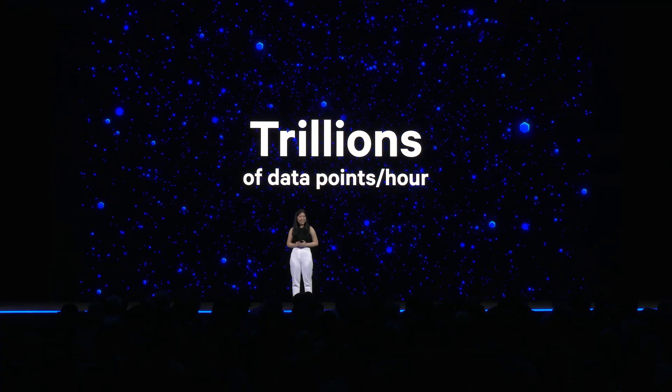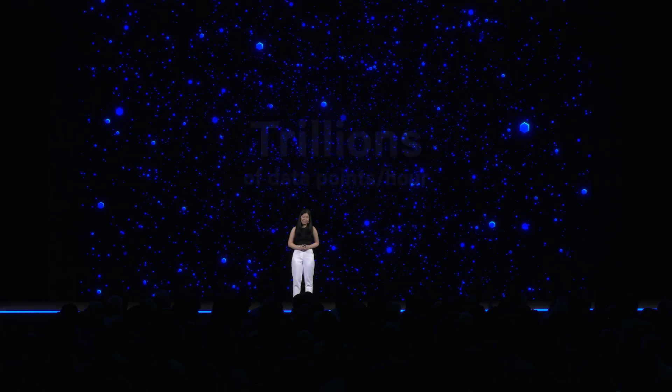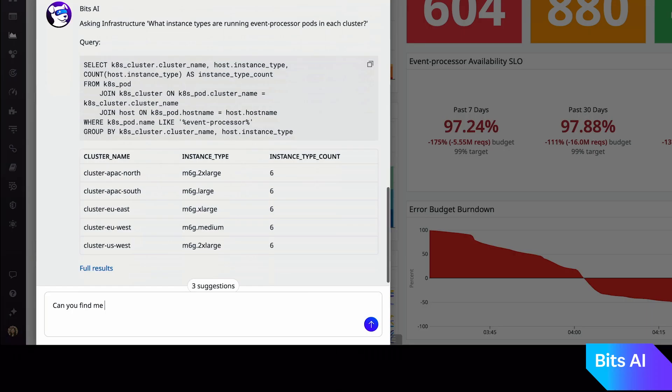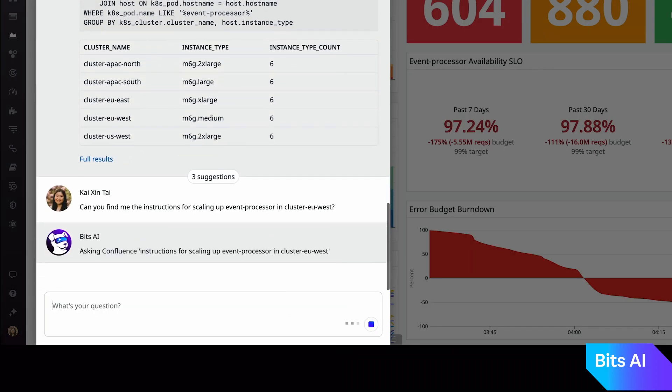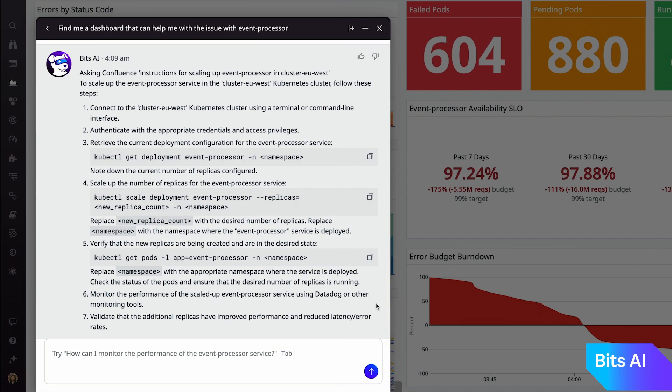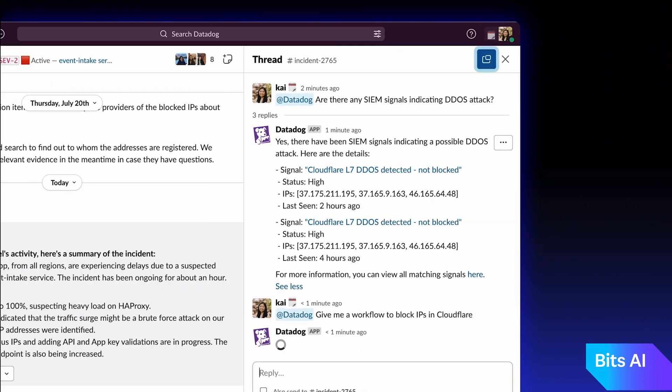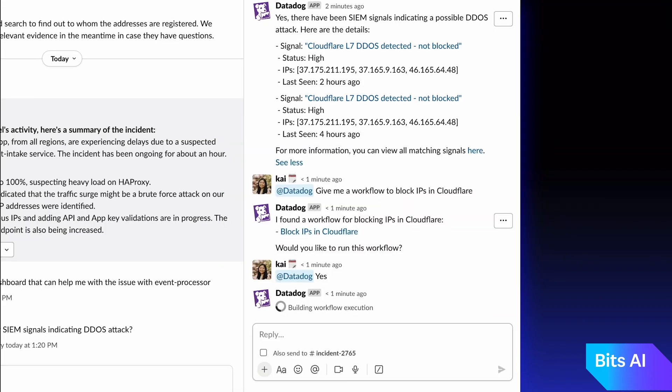I'm incredibly excited to announce Bits AI, your new DevOps co-pilot. Bits AI can help you investigate complex problems by bringing data from across the Datadog platform. For example, if I were on the security team, I could ask Bits AI to suggest a Datadog workflow to block the IPs involved in a DDoS attack. It will interact with me in Slack to collect all the parameters it needs.